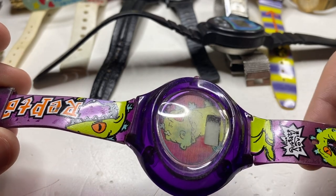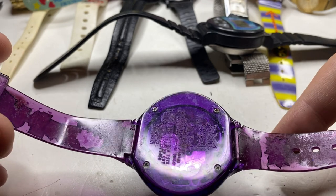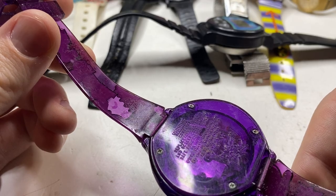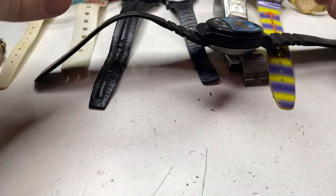Oh — Rugrats! I used to watch that — Rugrats movie. That might be worth something — who knows. 1998, so it's old enough. Clean it up and you never know if it works.